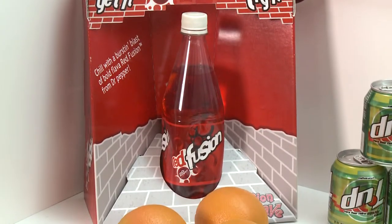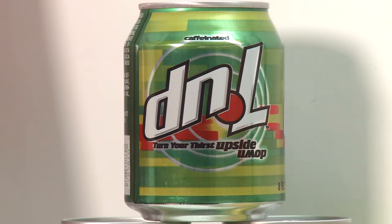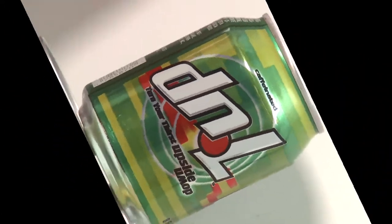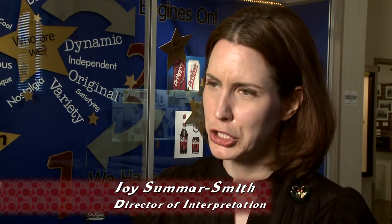Some unsuccessful examples were Dr. Pepper's Red Fusion and 7-Up's DNL, which is supposed to look like 7-Up upside down. Both were released in the early 2000s. When you take a look at the packaging for Red Fusion and DNL, you really have to look at it long and closely before you realize that they're a Dr. Pepper product in the case of Red Fusion, or a 7-Up product in the case of DNL.